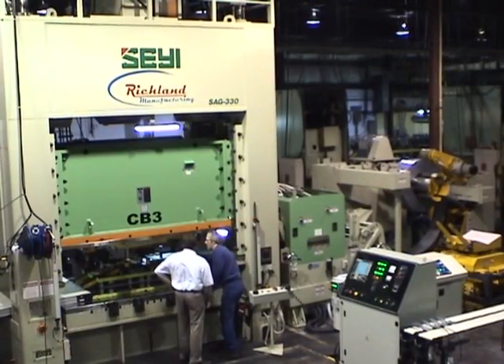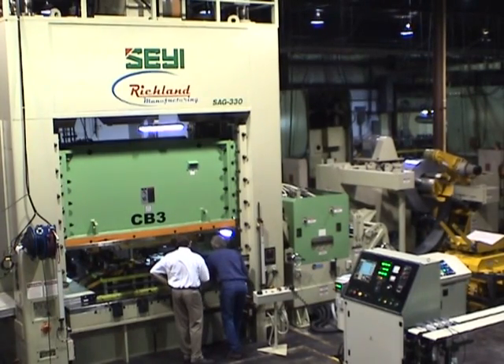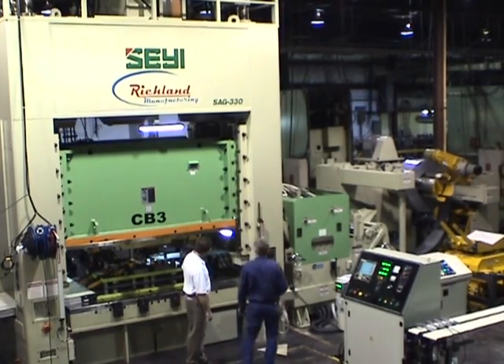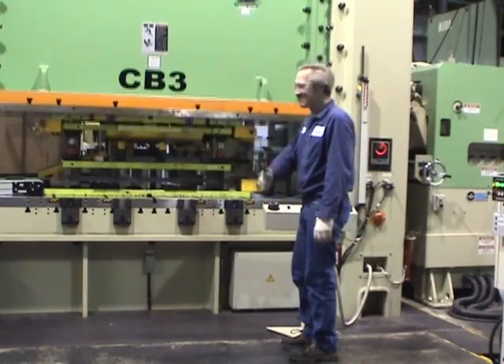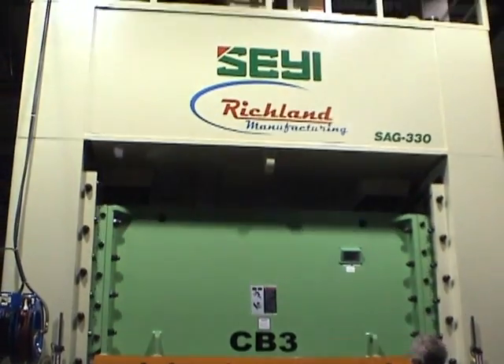We looked at a lot of different presses. We knew we wanted a tie rod press. Shae-E's price was the price everybody was chasing — they're very aggressively priced and very competitive. Unfortunately, some press manufacturers, to get anywhere close to their price, had to go with a unitized frame. We really wanted a tie rod press where we had the same size slide dimensions as the bolster, and for our application it fit all of our needs.